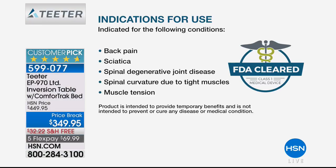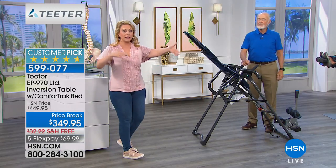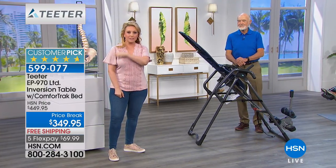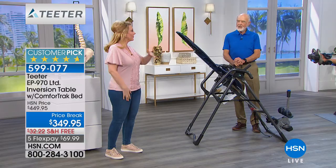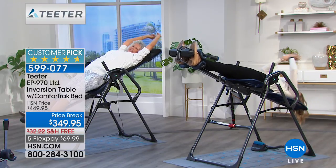The FDA cleared it for: back pain, sciatica, spinal degenerative joint disease, spinal curvature due to muscle tightness, muscle tension, herniated disc, degenerative disc disease, spinal stenosis, facet syndrome, and muscle spasms. These things happen in your 60s, 70s, 80s and beyond, but also your 20s, 30s, 40s — this is ageless. Anyone from four-foot-eight to six-foot-seven, 300-pound weight capacity. What about aging? I've got a grandmother who started out at one height and ended up at another. We have an animation of the aging spine.